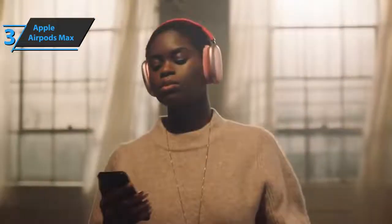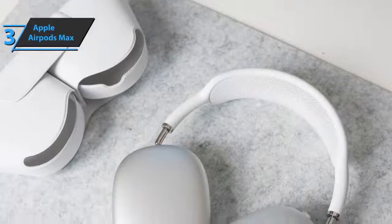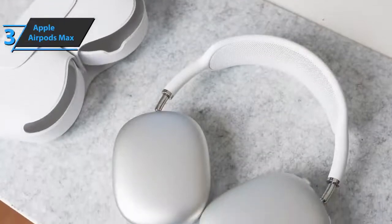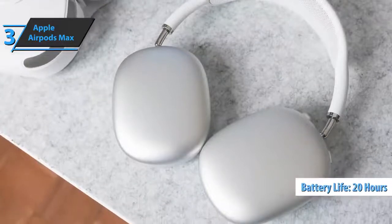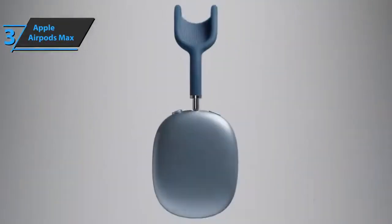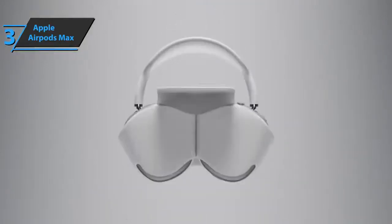These headphones are truly universal devices that don't shy away from any music genre — possibly the best quality wireless headphones we've heard so far. The battery autonomy figures that Apple promises are also very strong: 20 hours of music playback with active noise cancellation enabled, 20 hours of surround sound video playback, or 20 hours of talk time. If you can afford this beast, we say go for it.